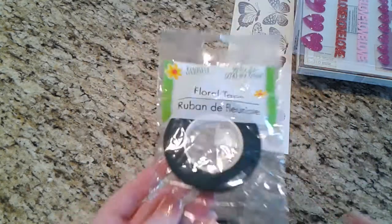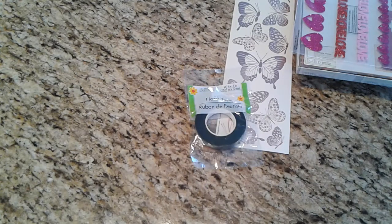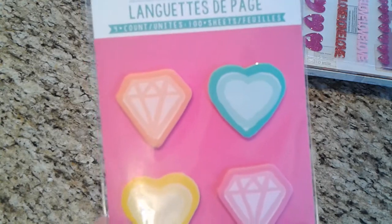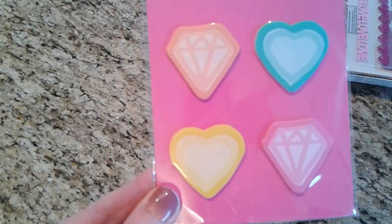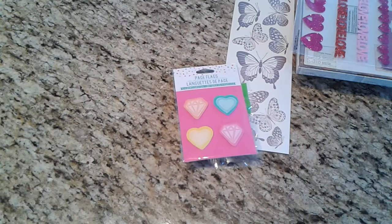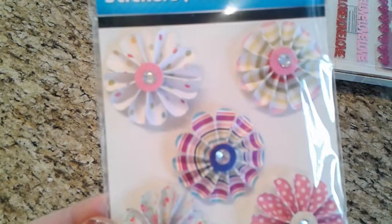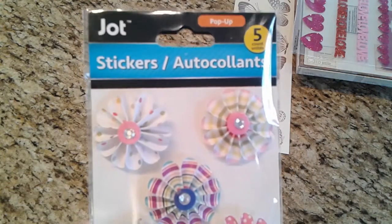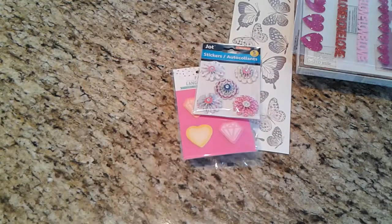I just needed some floral tape so I picked that up. I also picked up a package of these page flags from that new planner line that's out again, just for sharing. I was finally able to find the new flowers that everybody's been hauling — with the bling in there — so I picked those up.